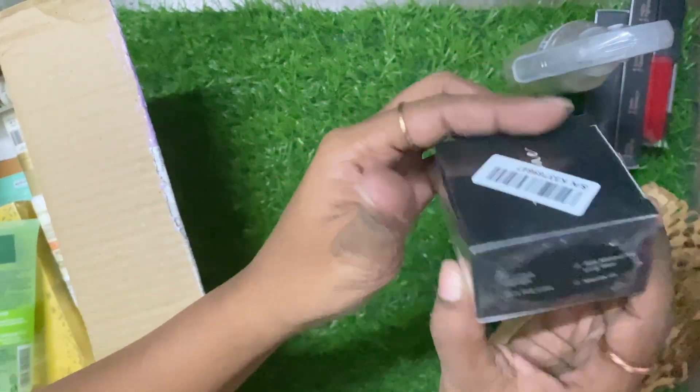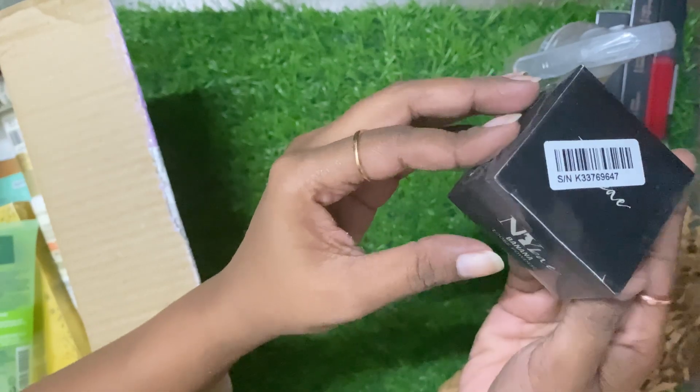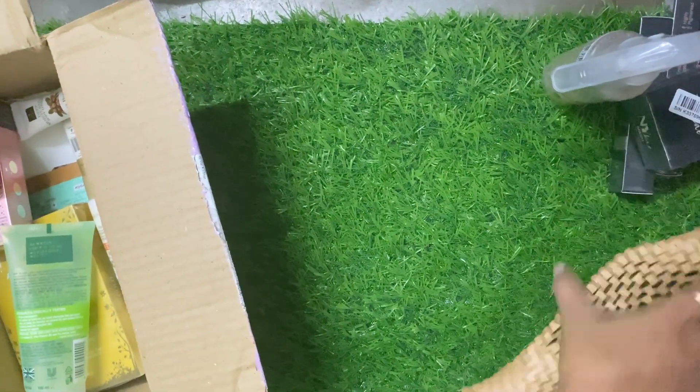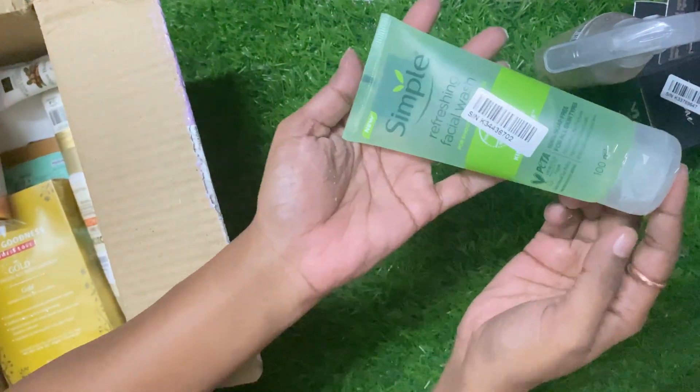This is NYX banana powder. I will stock it because if you use a BB cream or foundation and then use a white powder, it looks very cheap. So this banana powder is always good.